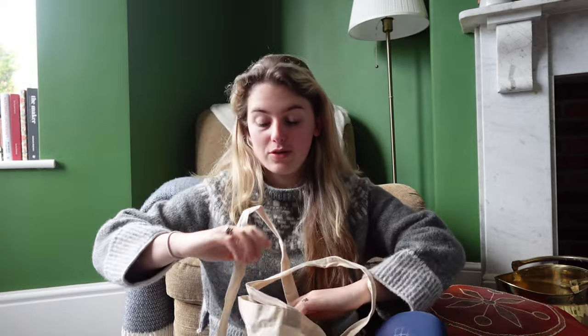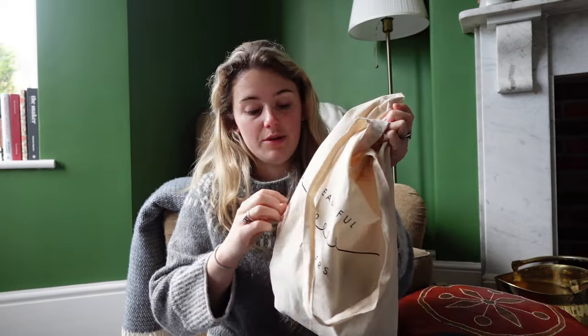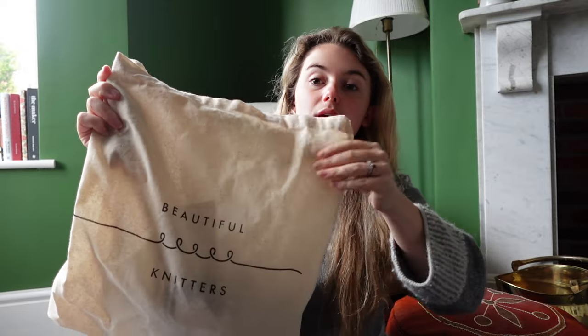Hi guys, good morning. It is Thursday morning — I've just got back from the trip to London. I'm sitting with a cup of tea and I thought I'd show you what I picked up at Beautiful Knitters. I went with the objective of picking up some yarn for a new design that I'm working on. I had previously bought some other yarn for this which I'll use in another design, but unfortunately it wasn't quite right for this particular design. I also knew that I wanted to pick up some sock yarn and some sock needles, and I thought I might buy a skein if there was something I hadn't seen before.